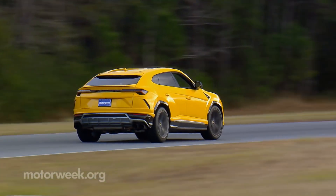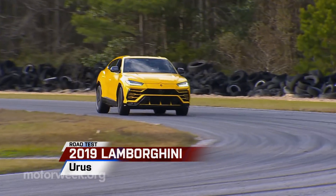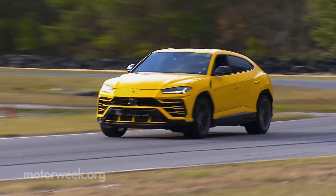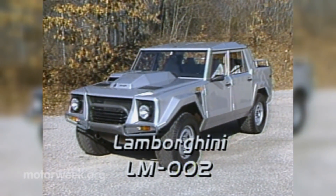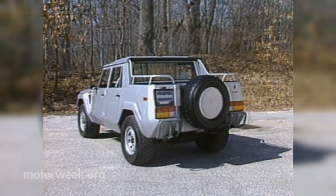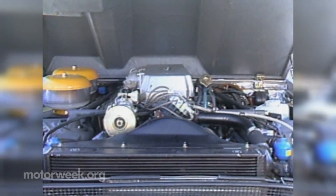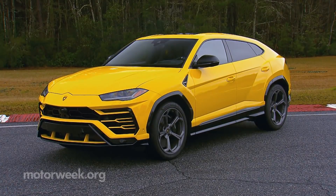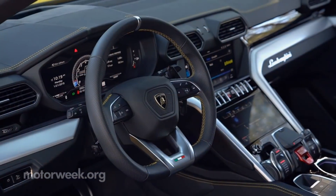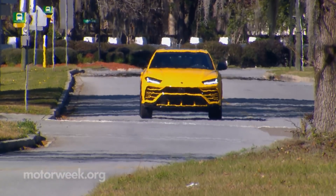Studious viewers will, of course, point out that this 2019 Lamborghini Urus is not the first utility vehicle from the brand. That would be the LM002, which we tested way back in 1988. That rugged military-spec 4x4 was nothing at all like the Urus, having more in common with a tractor than a high-performance machine. The Urus, on the other hand, manages to look, feel, and yes, drive much like what one expects from a modern Lamborghini supercar.